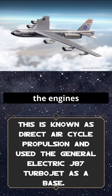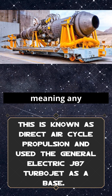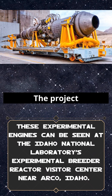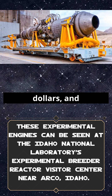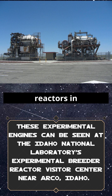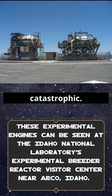But in practice, the engines worked a little too well. They spewed radiation out the exhaust, meaning any flight path would leave a trail of fallout across the country. The project consumed billions of dollars, and despite years of experiments — including two full-scale reactors at Idaho that actually ran jet engines — the risks were just too catastrophic.